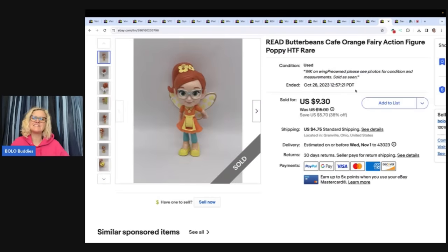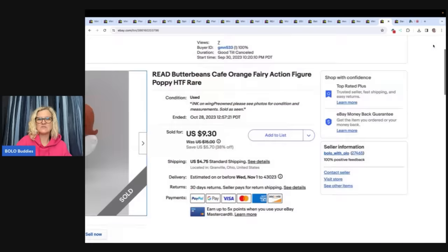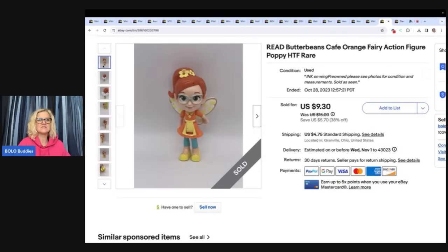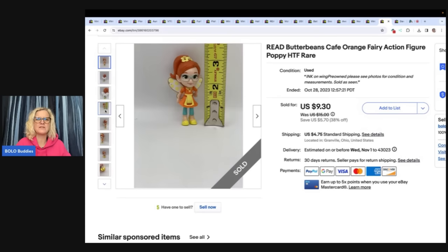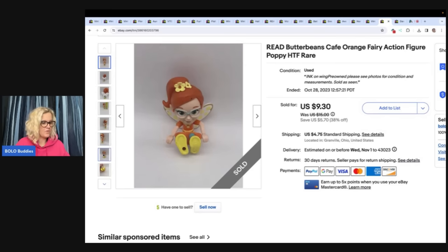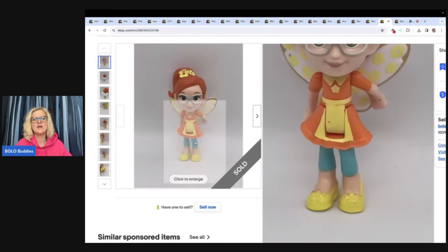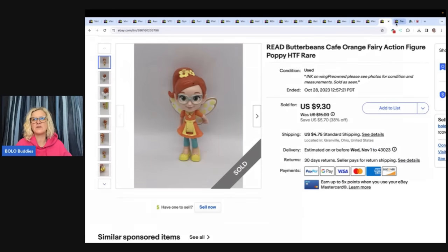This is the Butter Beans Café. I did a shorts video on this because it's a small toy and look — it has writing ink on the back of the wing, so it's not in good condition. I still sold this for $9.30 and the buyer paid shipping. Why would somebody buy this? It's a harder-to-find toy — I don't think it's a very common cartoon, so there was probably limited production. The buyer was all in for $15.53 for this damaged little toy. I dug it out of the bins — probably 25 cents or less in it.